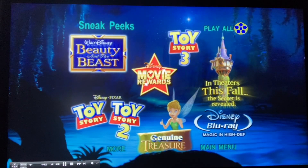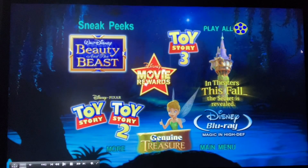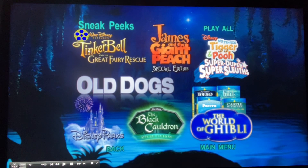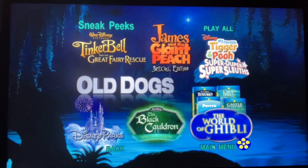Here are the sneak peeks: Beauty and the Beast, Toy Story 3, Disney Movie Rewards, in theaters this fall, The Secret, Real Wild, Toy Story and Toy Story 2, Treasure Planet, Disney Blu-ray, Tinker Bell and the Great Fairy Rescue, James and the Giant Peach Special Edition, My Friends Tigger and Pooh Super Sleuths, Old Dogs, Disney Parks, and The Black Cauldron.